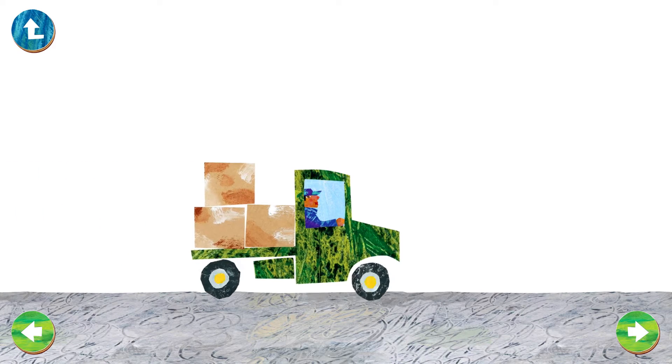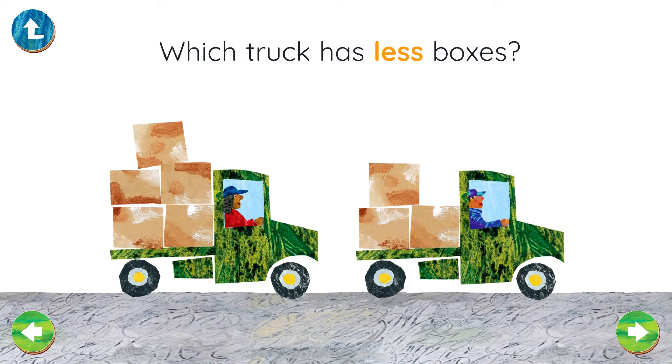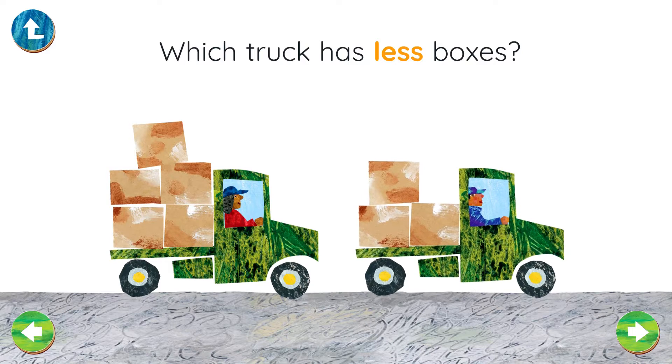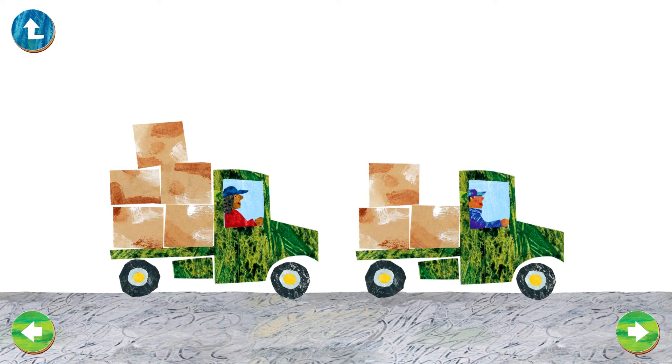Two trucks, each one is carrying boxes. Which truck has less boxes? Yes! That truck has three boxes, the other has five. Three is less than five.